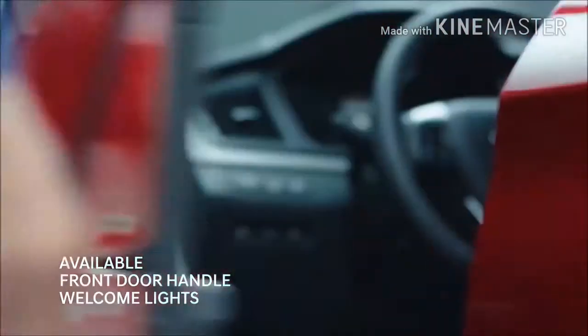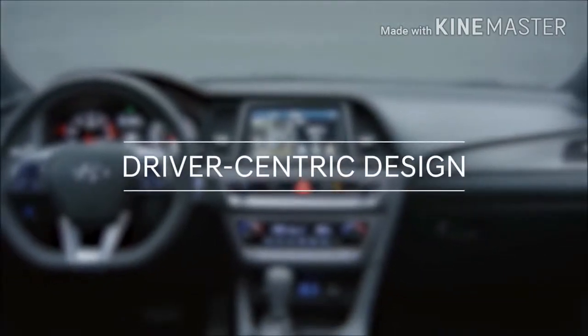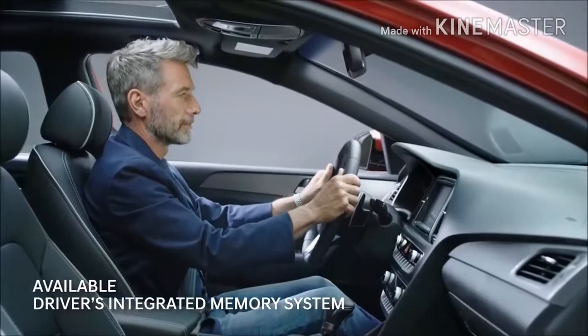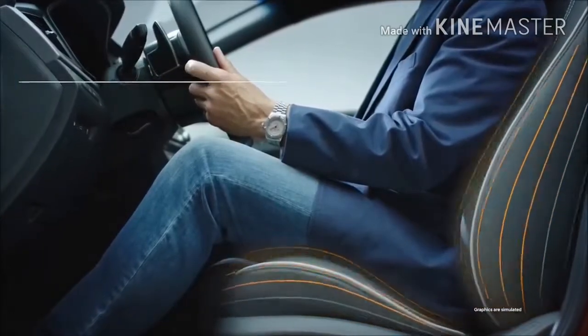Open the door at the press of a button and make yourself comfortable. The Sonata leads the way with an ergonomic design built around you. You only need to adjust the driver's seat once — the integrated memory system will remember your settings.